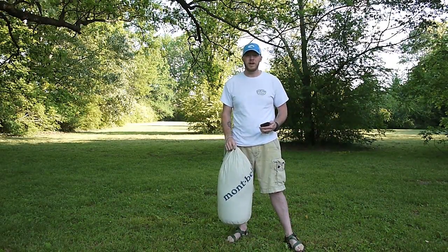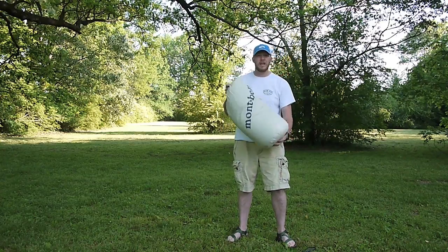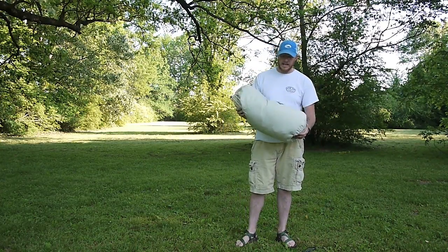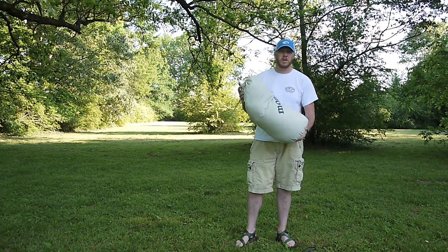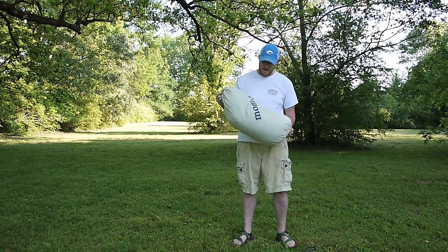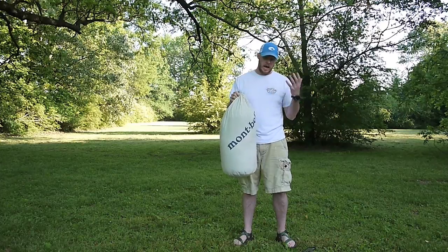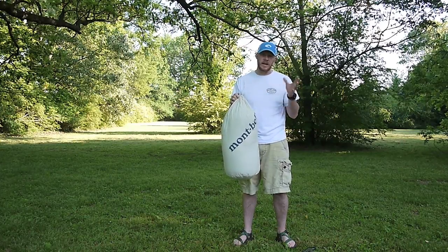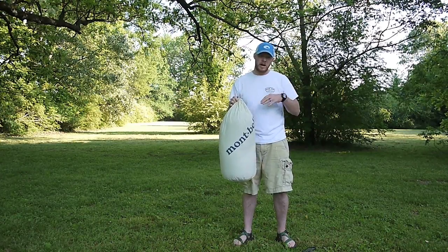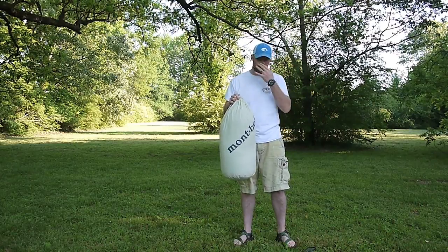Hey everybody, this is Chad from Stixblog. Today I want to do a video and talk about this. Last June 2014 my wife bought this for me for my birthday. It's a Montbell Downhugger 800 Number 3. As of 2014 they kind of changed a few things up as far as what it was compared to the previous year's versions.